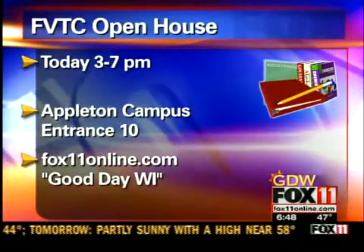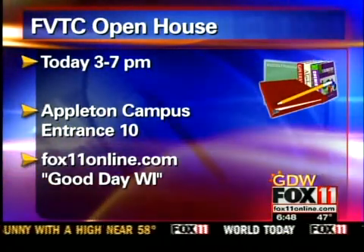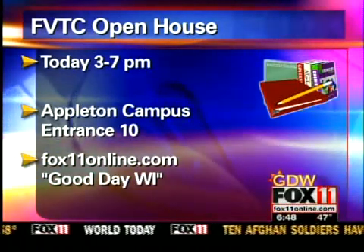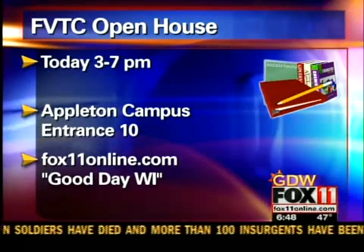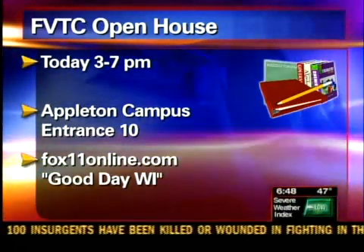The open house is from 3 to 7 today at the Appleton campus of Fox Valley Technical College — just go to entrance 10. For more information, log on to fox11online.com and click on Good Day Wisconsin.